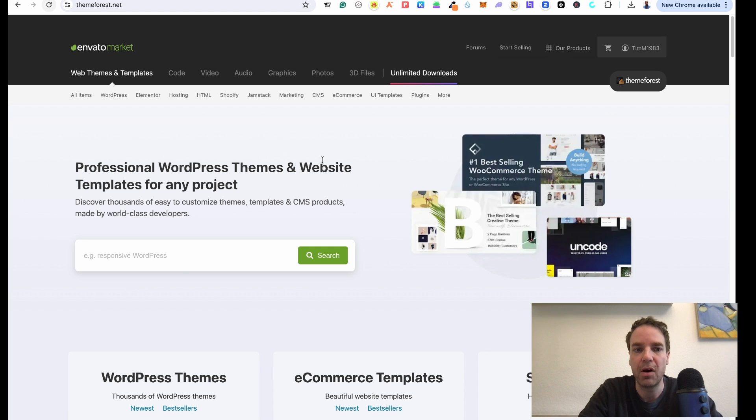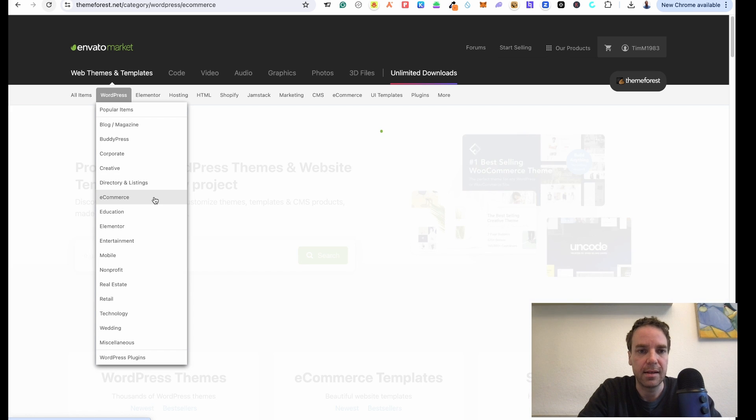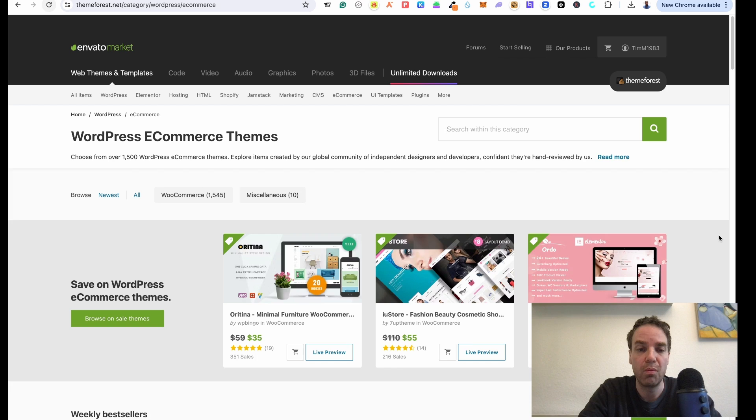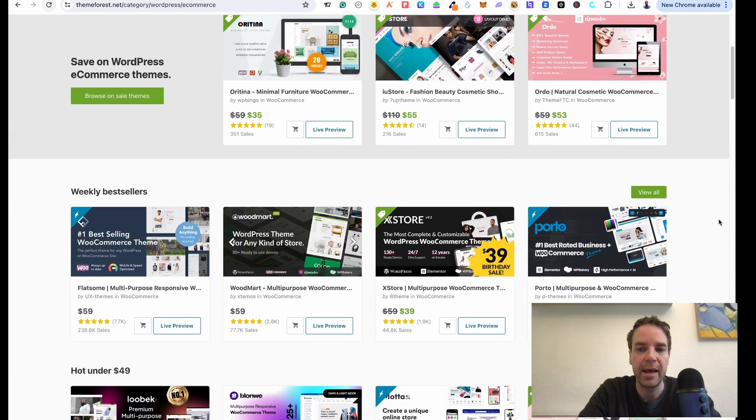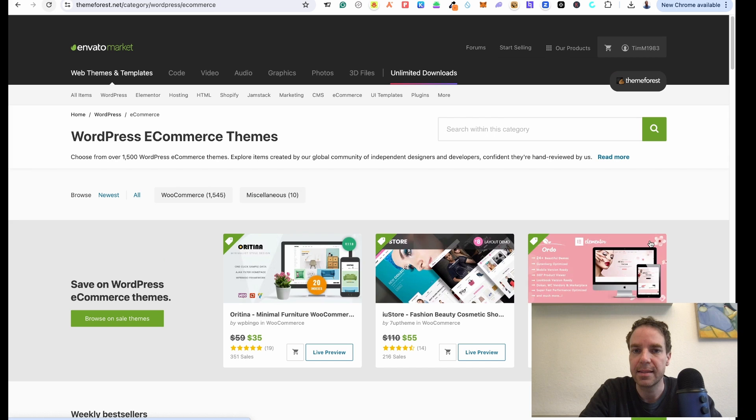I'm on the main homepage and here you can see the search bar. If you want to search for a specific theme you can search here, or you can explore the marketplace. Here you can see all the items for WordPress — popular items for blogs, corporate, creative, directories, e-commerce. Let me go to e-commerce. Here you can see all the WordPress and WooCommerce e-commerce themes you can buy, with different prices, ratings, and sales numbers.